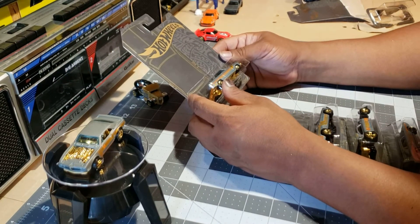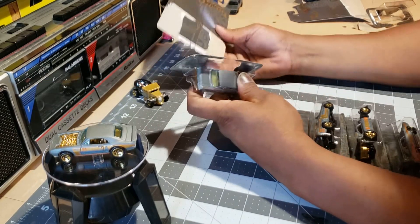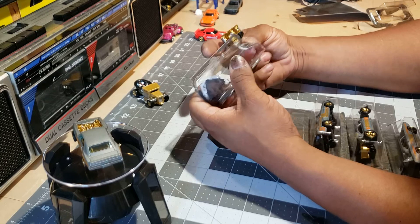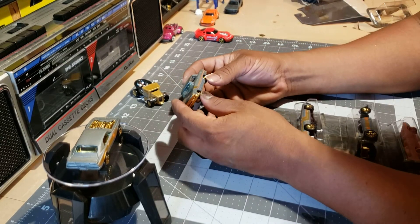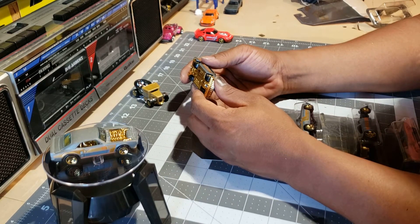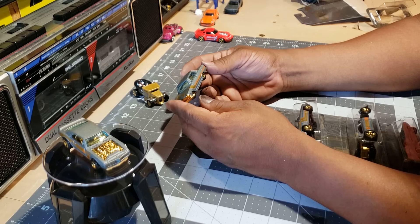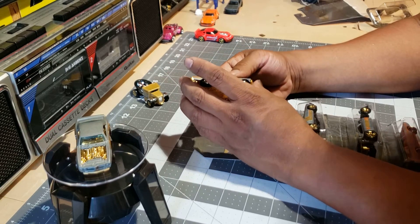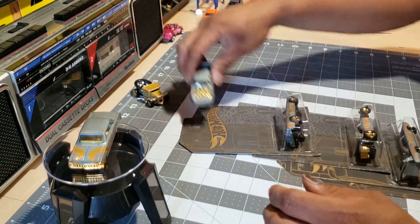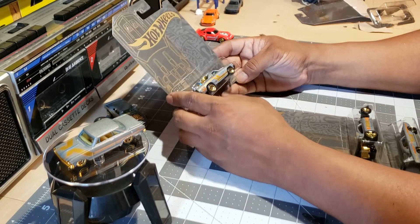Number three: 63 Chevy. When we're done with these we're going to show you all the findings — I'm going to show you a couple of cars, like eight or nine of them. It's a pretty nice car. 51st anniversary. 71 El Camino.